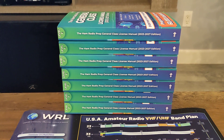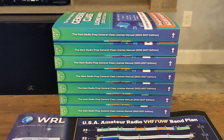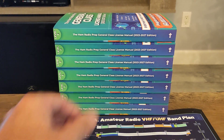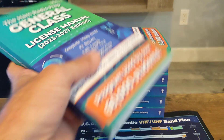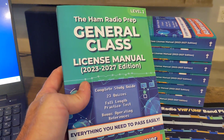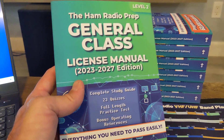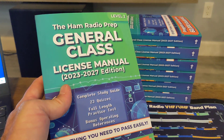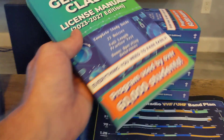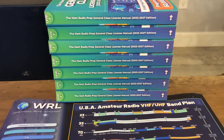Everybody should have got those almost before Christmas — a couple came after Christmas — but I've had people thank me for those. The idea is, ham radio prep is the greatest sponsor I've ever had, and thousands and thousands of people have gotten their ham radio license using the online course with the code ERIC20 at checkout to save 20%. But there are some people that want a written manual, and my wife is one of them. A lot of people prefer a written book.